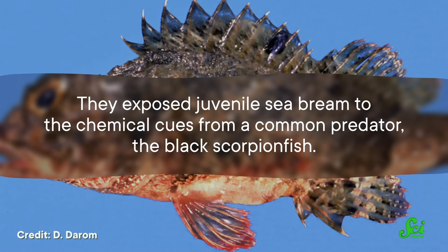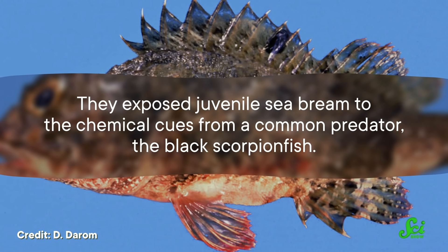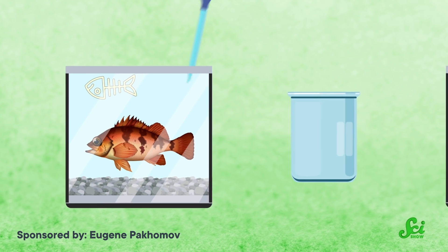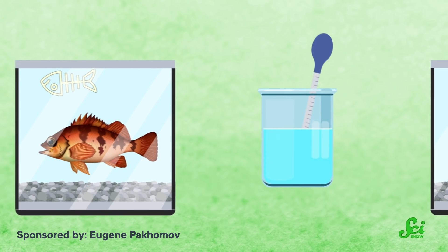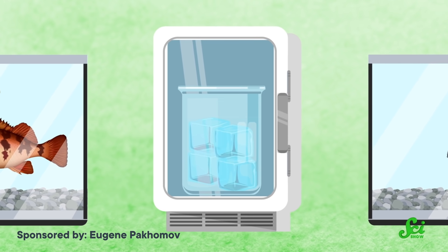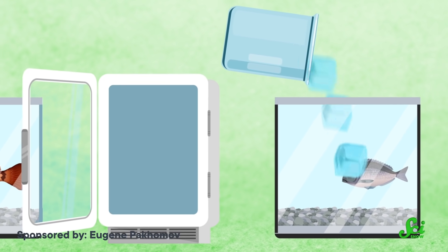So the authors of this 2020 study watched how these fish bulk up in a more controlled environment — their labs. They exposed juvenile sea bream to the chemical cues from a common predator, the black scorpion fish. The researchers did this by extracting water from tanks that contained scorpion fish that had been feeding on gilthead, and they mixed it with some skin from dead gilthead and froze it into cubes. The ice cubes were then put into the sea bream's tanks.